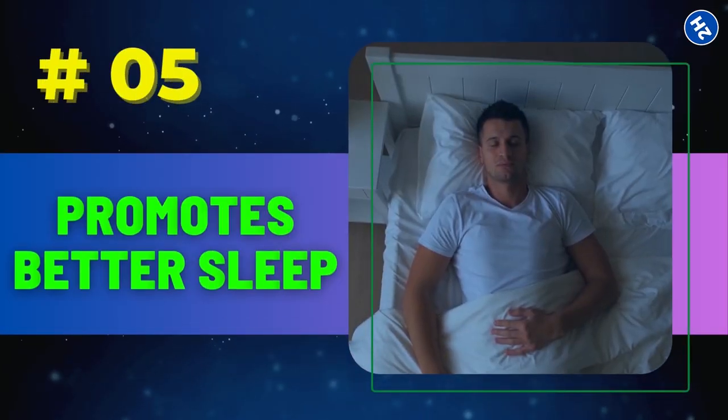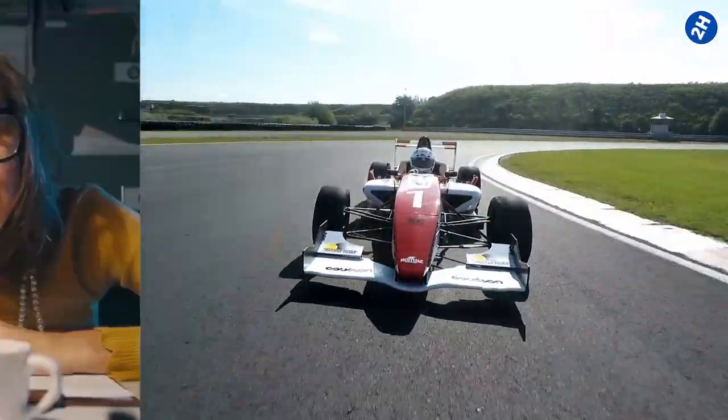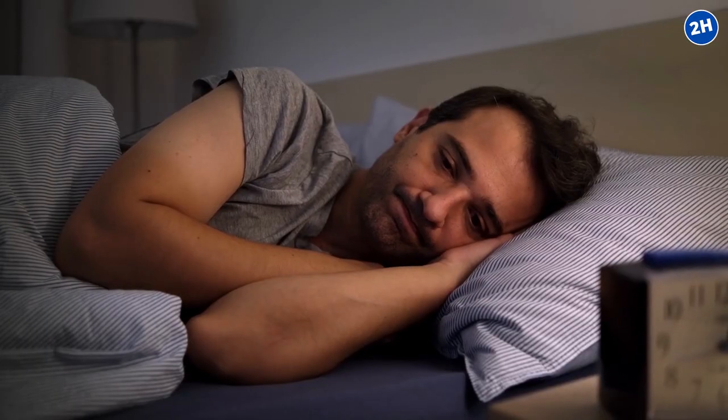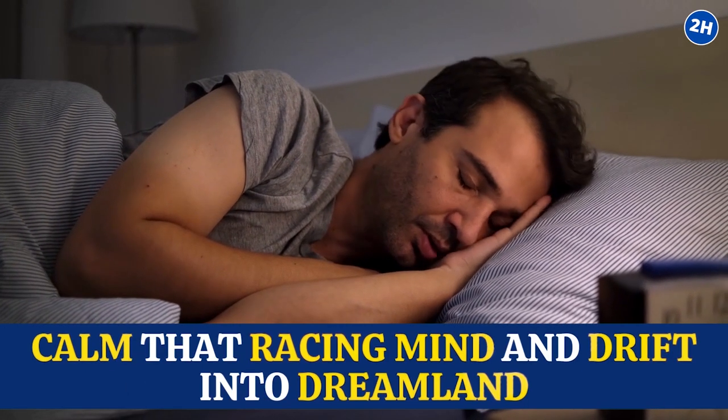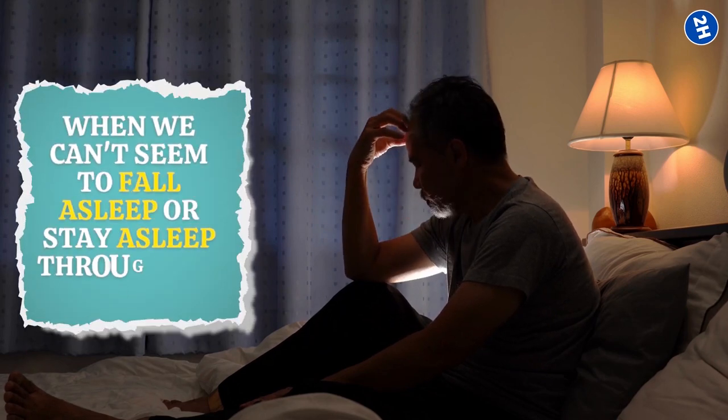Number 5: Promotes Better Sleep. Sometimes our minds are racing like a Formula One car, filled with stress, worries, or just endless thoughts. It can be tough to calm that racing mind and drift into dreamland. Plus, there are nights when we can't seem to fall asleep or stay asleep throughout the night.